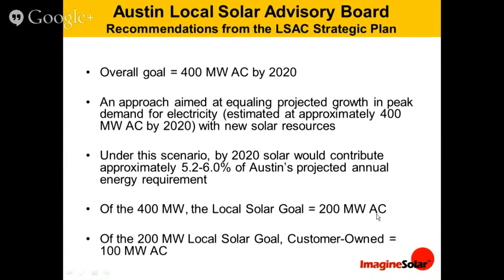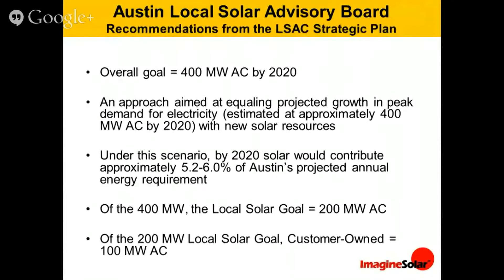Of that 400 megawatts, we actually want 200 of that to be local. We believe in building sustainable communities and creating jobs here at home. Solar on people's homes and businesses is not the type of thing that can be outsourced — it leads to local community strength and jobs. The city council, just at the end of last year, said that half of whatever goal we have for solar needs to include local solar and not just be solar power plants out in West Texas. West Texas is a good site for solar because the solar resource is stronger there, but you don't get a lot of local economic benefit from those kinds of projects.